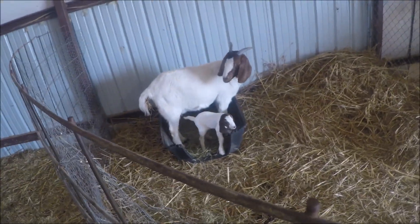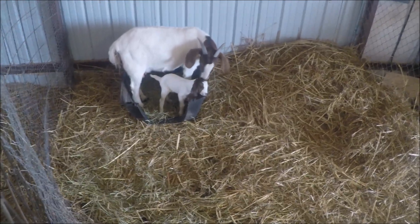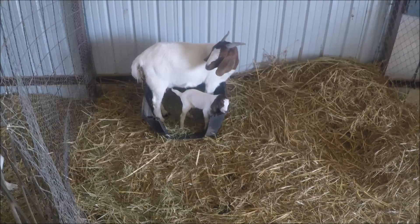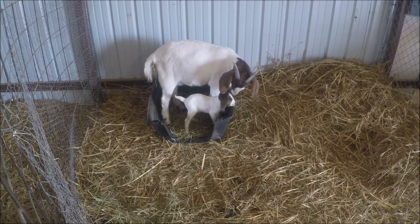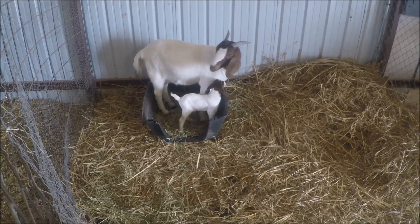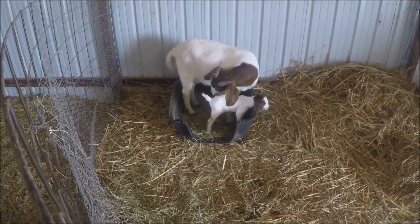Brand new baby goat! Isn't that baby goat so cute? Mama's got him — she's got to take care of him. He's so little, still got the umbilical cord hanging.